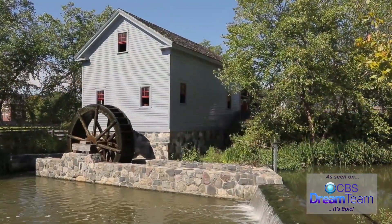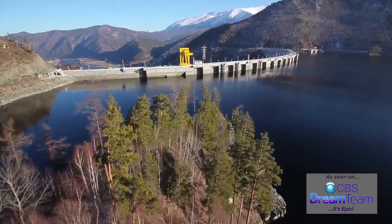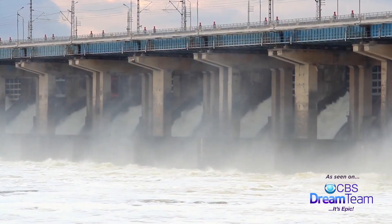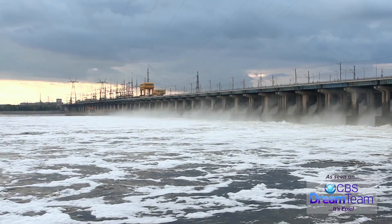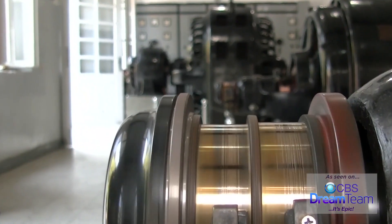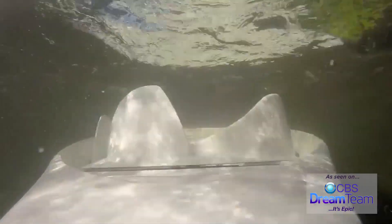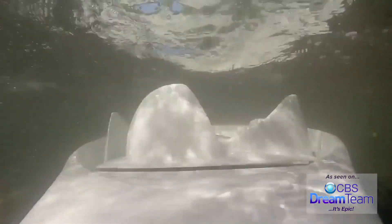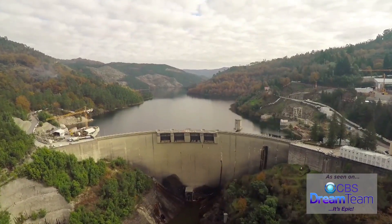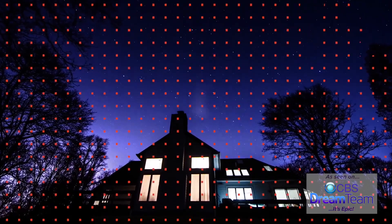People have used water to power processes like grist mills for thousands of years. And in the past two centuries, engineers figured out more sophisticated ways to harness energy from water, with the use of dams and turbines, creating what is known as hydroelectric power. Today, this man's very modern solution is a whole lot smaller than a dam and more portable too. While a dam can provide power for a city, his smaller solution could power homes or neighborhoods.